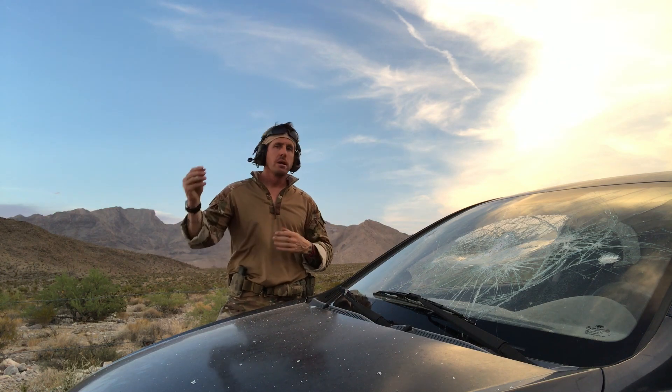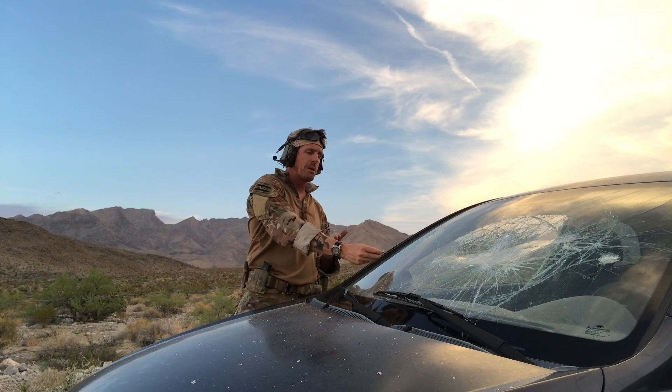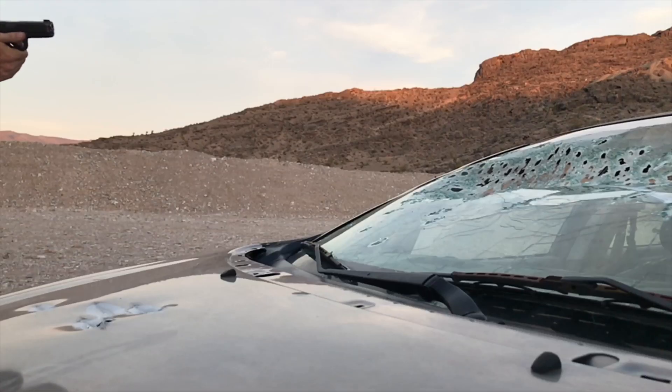Bullets that are entering the car are slowing down on the bottom edge — they're touching the windshield first at the bottom edge, and then the top edge is kicking over, and they're going a little bit lower.